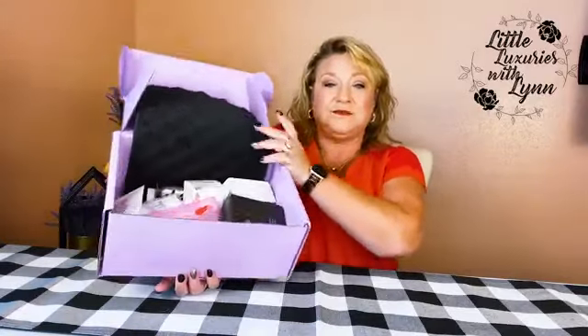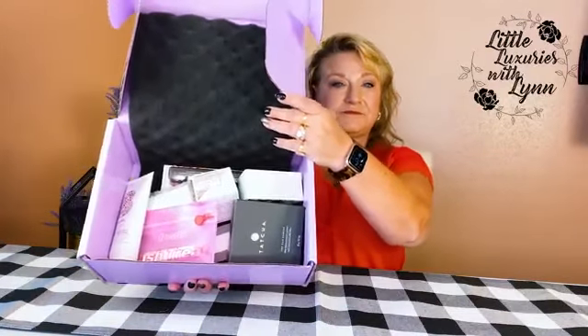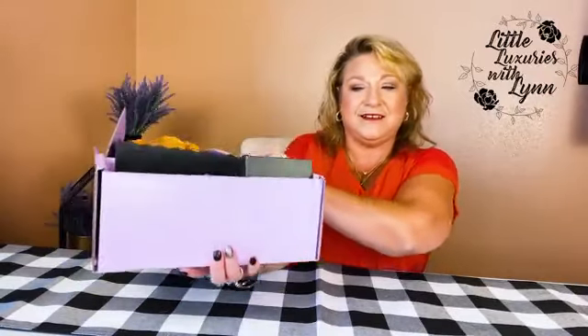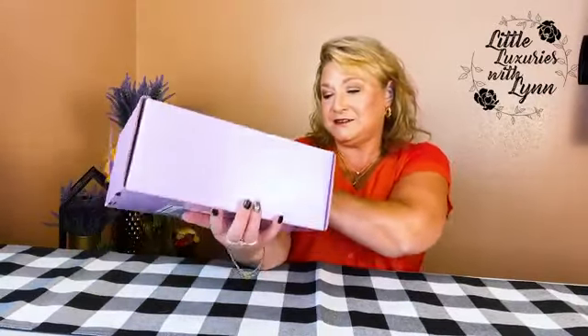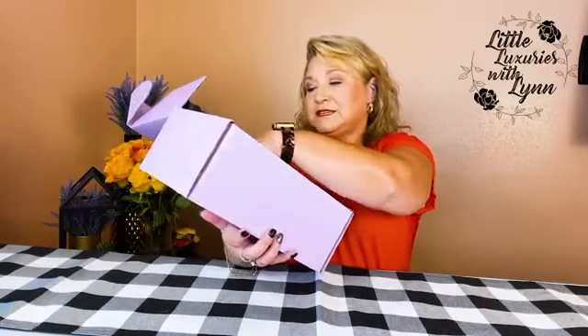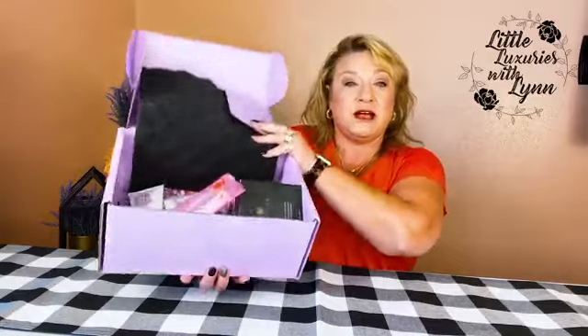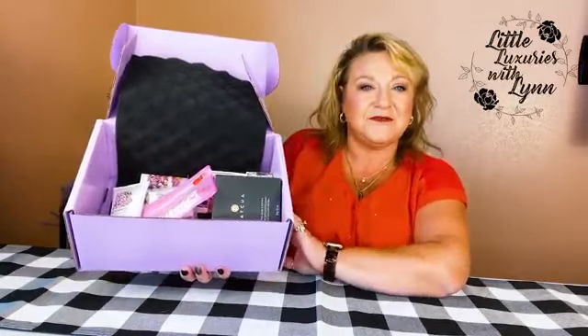I see a lot of great full-size products, which is what I would expect from a $55 box. A lot of good name brands in here — like Tatcha and Briogeo, a hair product. Lots of great stuff.